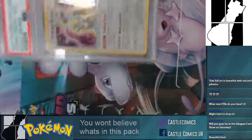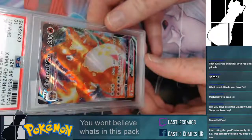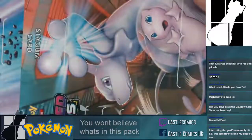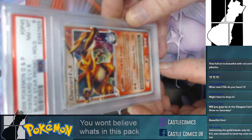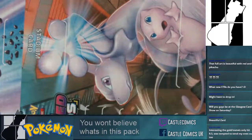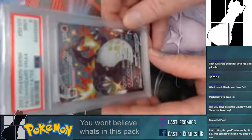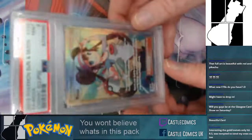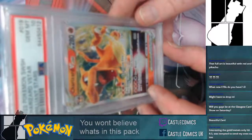Shining Arceus, Charizard VMAX graded at a 10 from Darkness Ablaze — absolutely lovely. Charizard GX, Houndoom 10, another cheeky Special Delivery Pikachu at nine. Charizard VMAX Shining Fates and Cosmic Eclipse Rosa graded at a nine. Charizard V-Star graded at a 10 — absolutely beautiful.